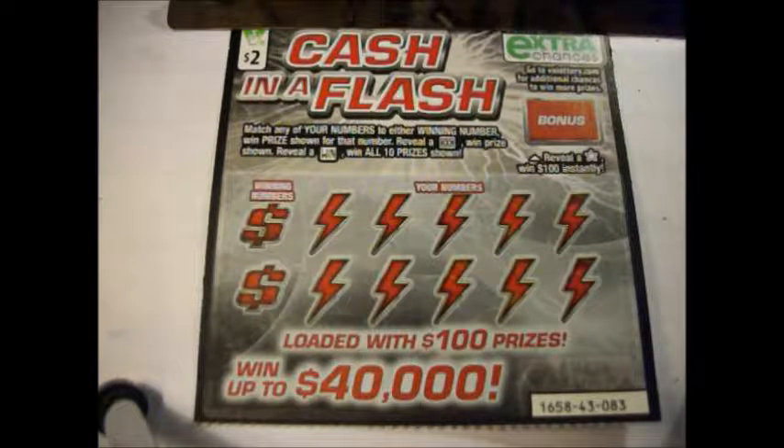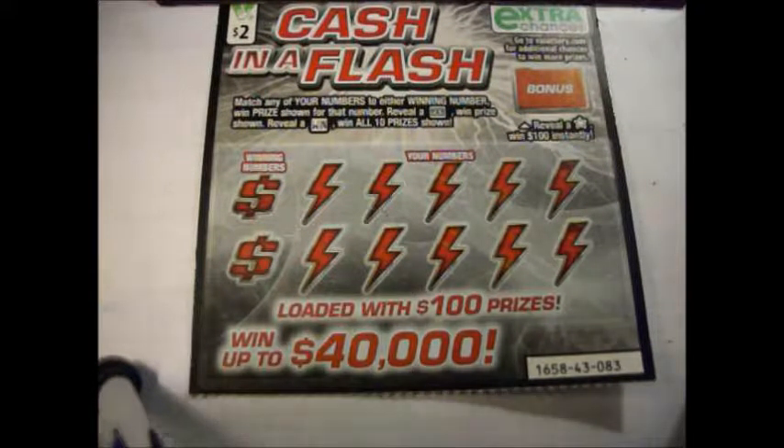Hi, everyone. It's Sherry again. I'm back with another extra chance drawing lottery ticket. This one is a $2 ticket called Cash in a Flash from the Virginia Lottery.